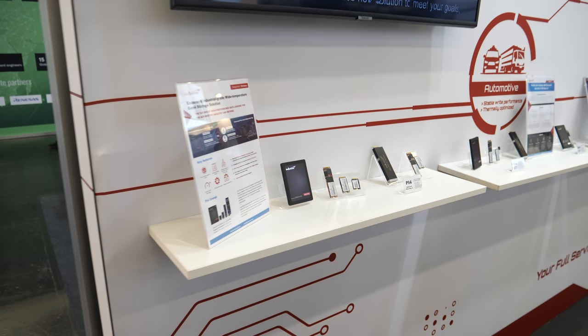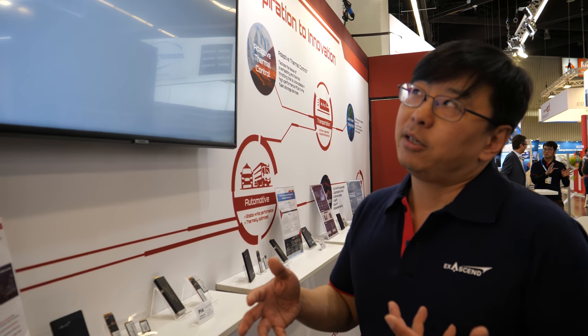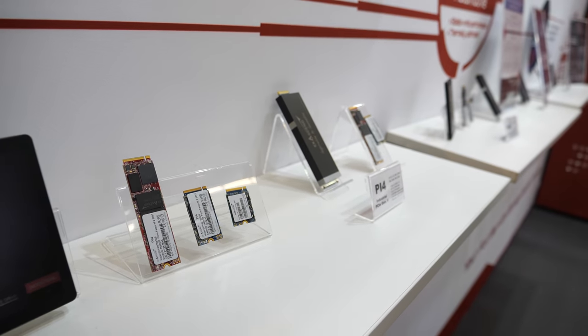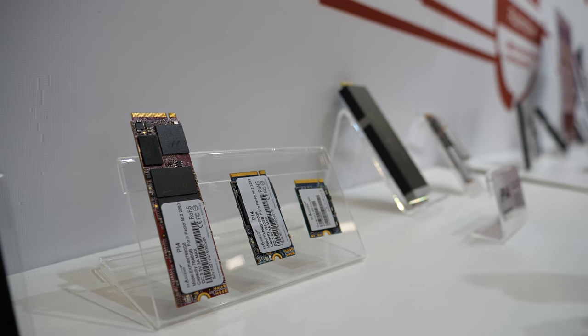Hi, my name is Frank Chen. I'm the CEO and CTO of XSN. Welcome to Embedded World 2023. We are a storage provider — we do full service custom storage for industrial, aerospace, automotive, and cinema. We're here to showcase our storage products. Compared to traditional HDDs, which are susceptible to vibration, shock, air pressure, and altitude issues, SSDs are made completely of ICs, so they're not susceptible to any of those problems. This is where we build hybrid reliability storage.